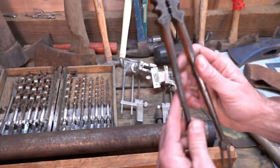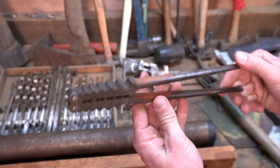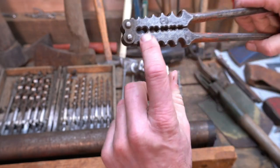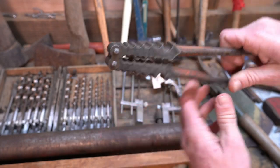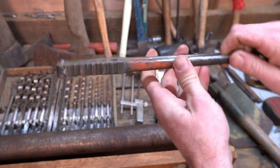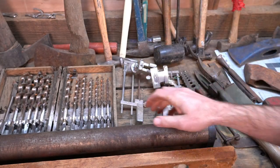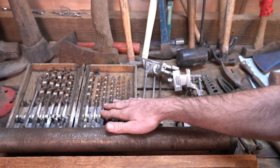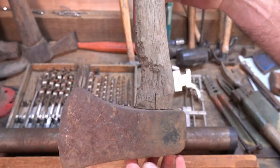Now if anybody knows exactly what this is, I'm curious - leave a comment. I'm assuming it's some sort of a crimp for crimping the lead onto a cable if you're doing cable repairs, but that's just an assumption. I'm going to have to do some research and digging to find out exactly what that is.